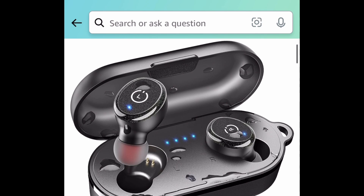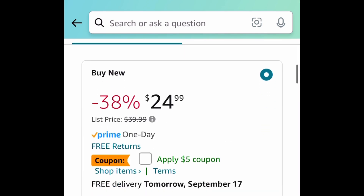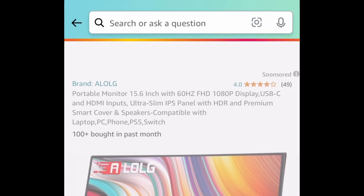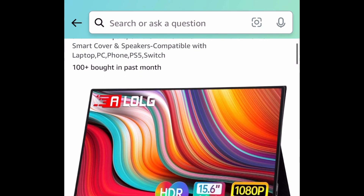The next deal is these wireless earbuds, which come with a charging case. They have insanely great reviews and are price dropped to $24.99 — but wait, clip that coupon and get them for $19.99.